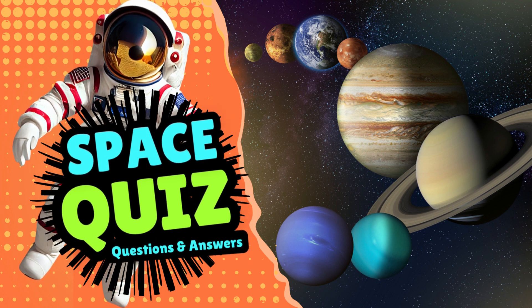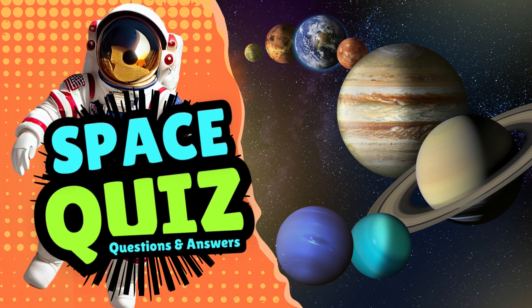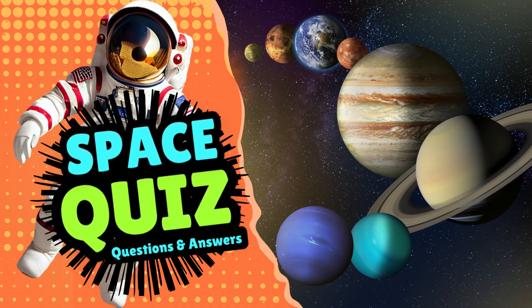Welcome to KidColor's exciting space quiz. Test your knowledge as we explore the amazing solar system. Let's get started.